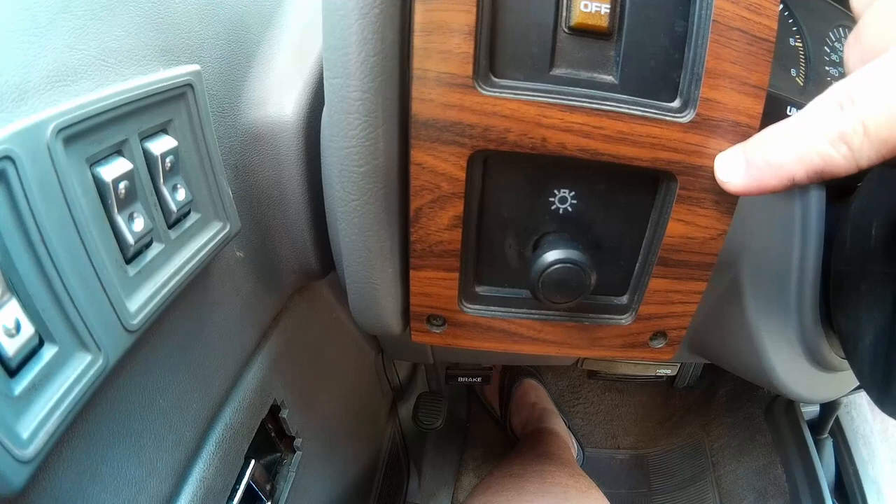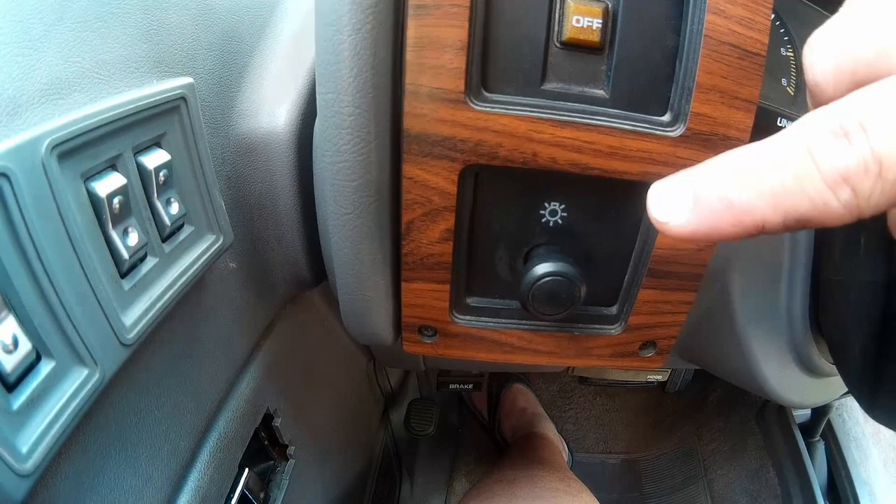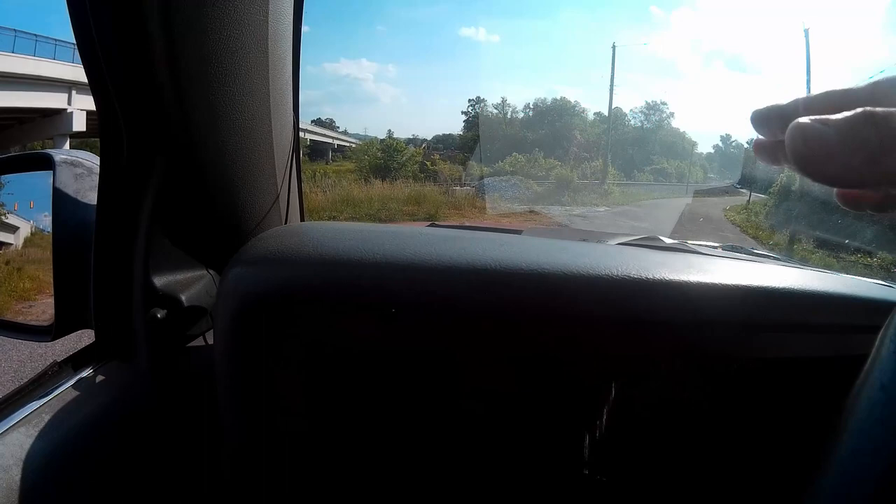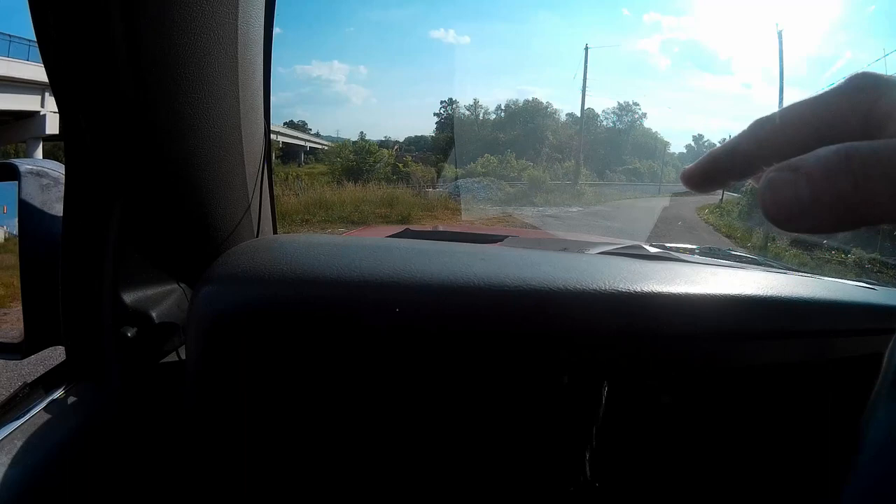The way you'll know the switch is going bad — at least what happened to me — is I'd be driving down the road at night around 15 minutes after I start driving, especially using the high beams, and it'll start flashing. It won't stop until I kill the switch for a few seconds and turn it back on. I barely ever ran my high beams because that's when it got the worst. That's the switch breaking down. Ever since the new switch and the upgraded LEDs, I've not had any of those issues.